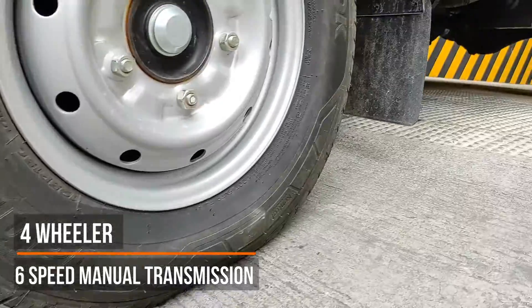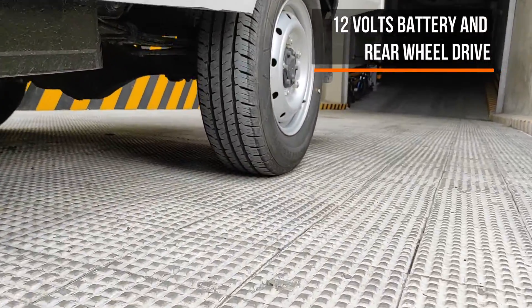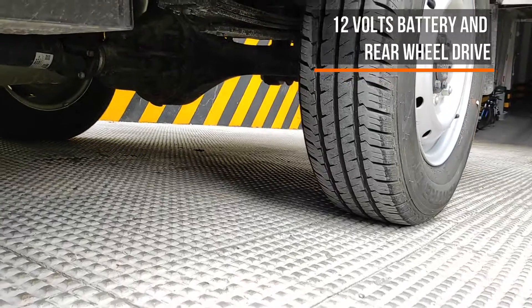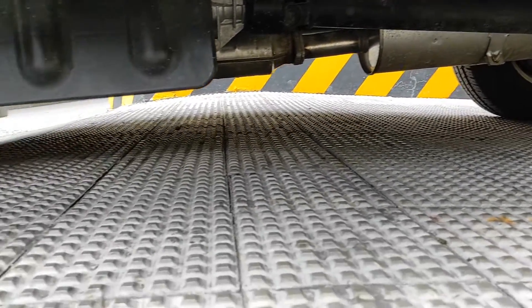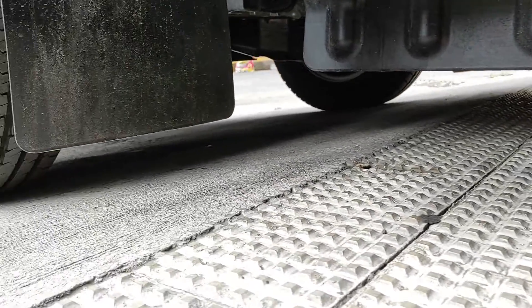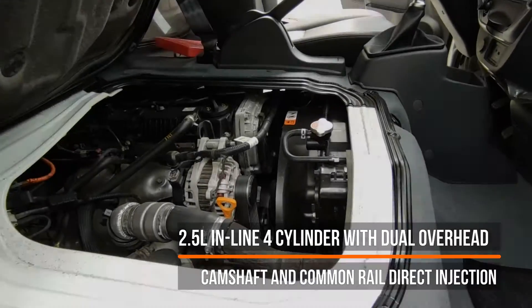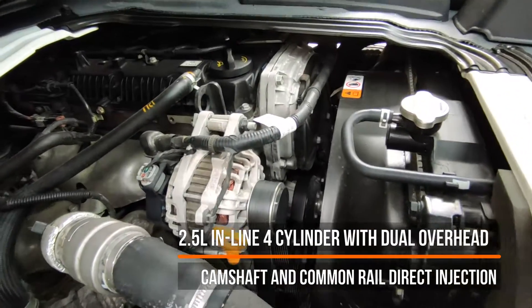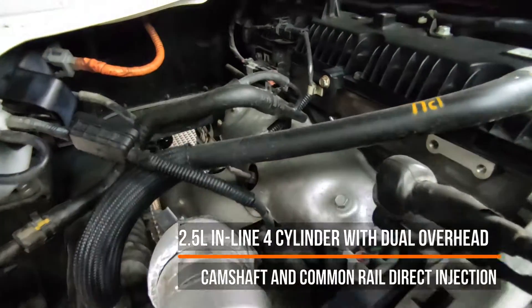4-wheeler 6-speed manual transmission, 12V battery and rear-wheel drive, powered by a 2.5L inline 4-cylinder with dual overhead camshaft and common-rail direct injection.